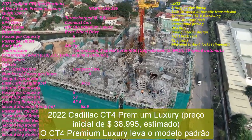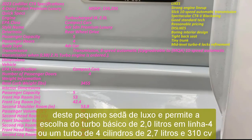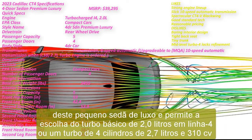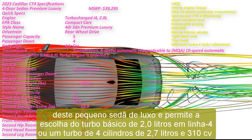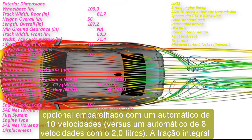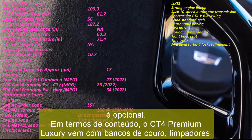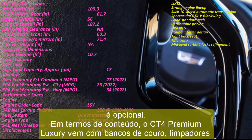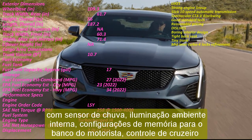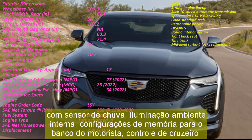In terms of content, the CT4 Premium Luxury comes with leather seating, rain-sensing wipers, ambient interior lighting, memory settings for the driver's seat, adaptive cruise control, auto-dimming mirrors, 18-inch alloy wheels, and a universal garage door opener. The exterior accent package costs about $3,000 and includes a small rear spoiler, 19-inch polished alloy wheels, and a choice of four exterior colors. The available climate package also adds heated and ventilated front seats and a heated steering wheel for $1,200 extra.